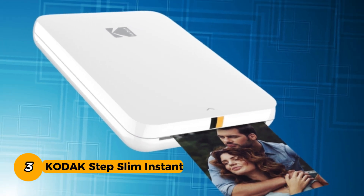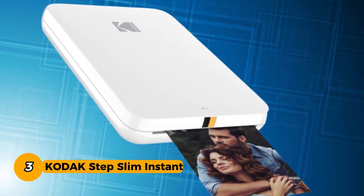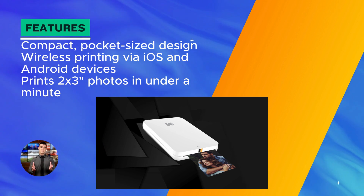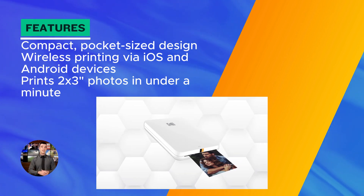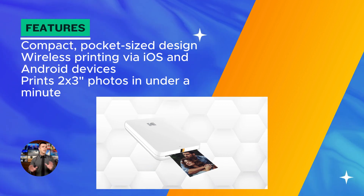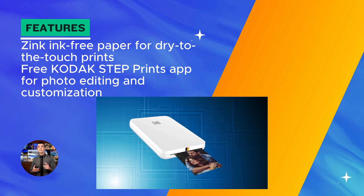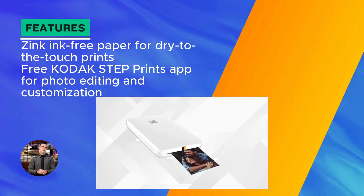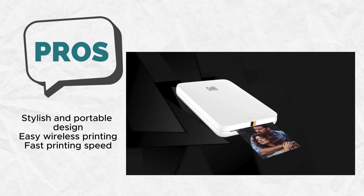Number 3. Kodak Step Slim Instant Mobile Color Photo Printer. The Kodak Step Slim Instant Mobile Color Photo Printer is a game-changer for those who crave instant, vibrant prints on the go. Its sleek, stylish, slim design makes it not just a printer, but a fashion statement. This compact printer, weighing next to nothing, is the ideal companion for influencers, photographers, and scrapbookers alike. The glossy finish adds a touch of sophistication to the printer's already fashionable aesthetic.